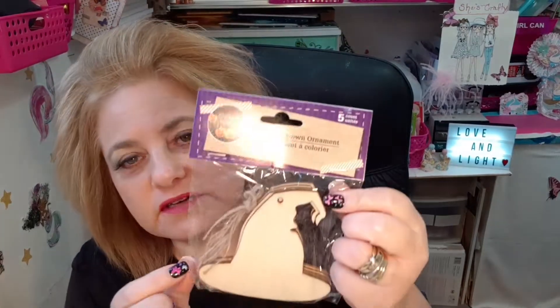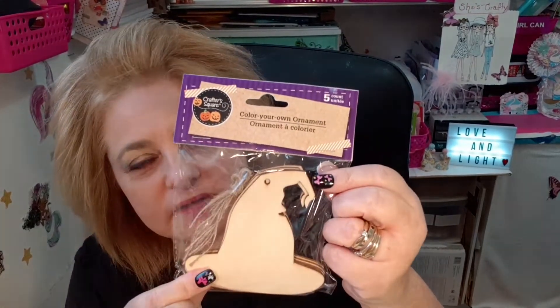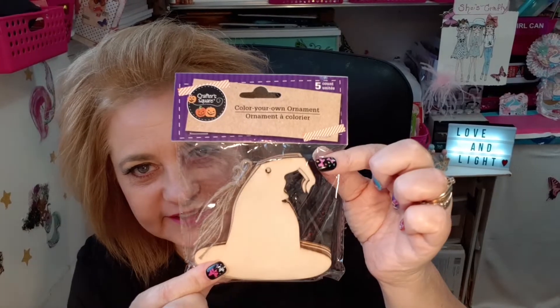Everything at the Canadian Dollar Tree is $1.25. And then I found some Halloween crafty stuff. There are five in this — it's Crafter Square color-your-own ornaments. These are the witch's hats, so I got those ones. And I got the jack-o-lantern faces, and there are five in that also.